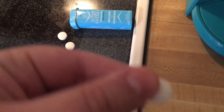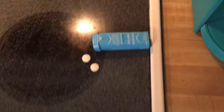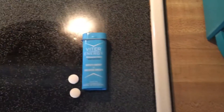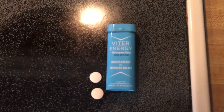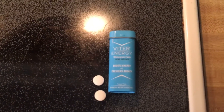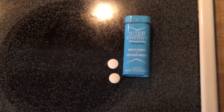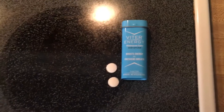They look like the size of just a regular breath mint. Wintergreen — definitely that's what these are, the flavors I picked up. And yeah, a nice minty flavor. Just like any breath mint, it'll freshen your breath and give you a little pick-me-up for the rest of the day if you're going to hang out with friends or do whatever you need to do.